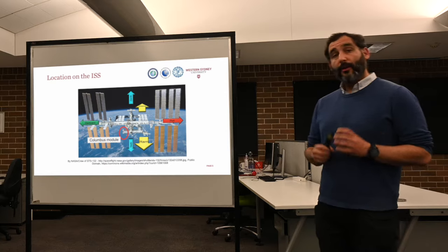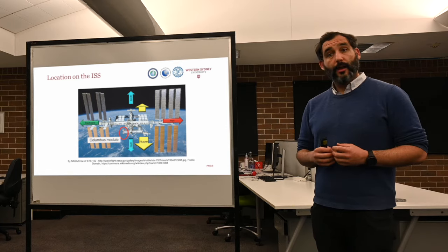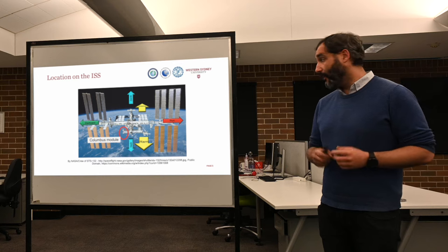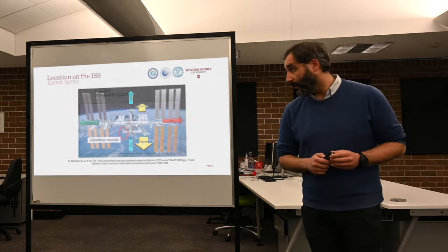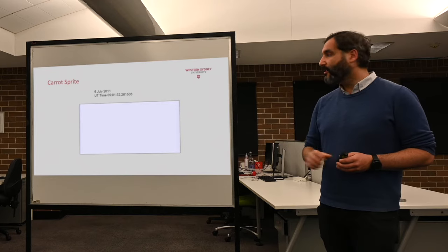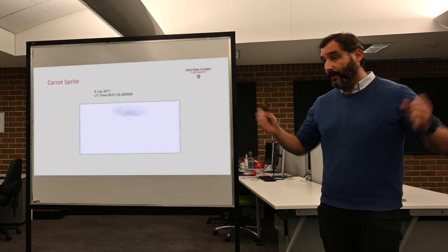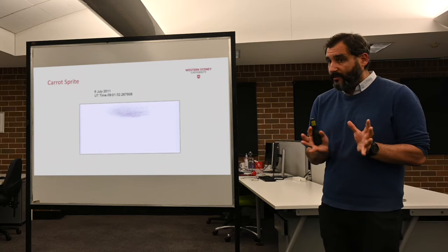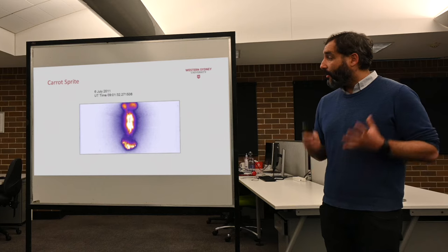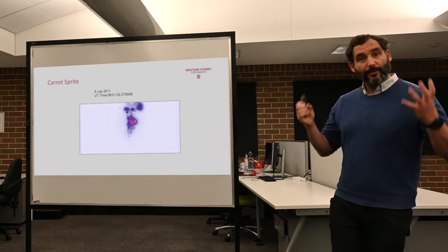This is Falcon Neuro — it's going on the Columbus module of the International Space Station, where the Dragon spacecraft docks when bringing devices up. Here's what a sprite actually looks like — a recording from a high-speed conventional camera. The time counter is going up in tiny increments; this is extremely fast. It almost looks like an orange explosion — it's called a carrot sprite because of its carrot-like shape, with weird tendrils going up. This is the phenomenon we really want to study. We'll use these cameras to figure out how often this happens and what the effects are on spacecraft and the environment.